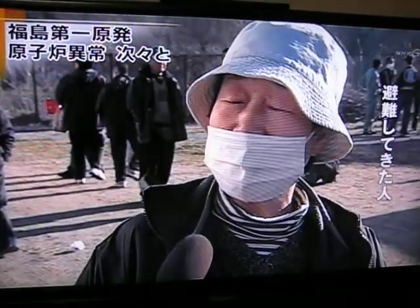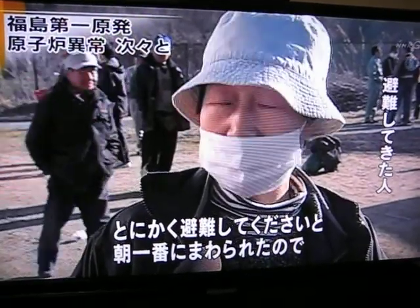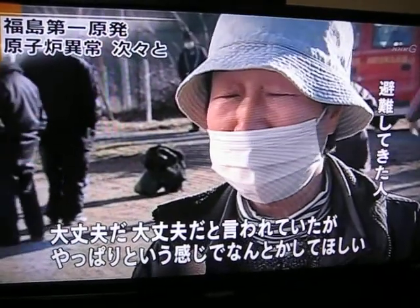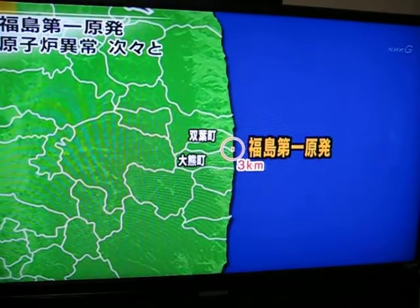Nearby residents are being bussed to shelters provided by administrative officials. One woman said that people kept telling her it was going to be okay, but now she feels as if that wasn't the case.